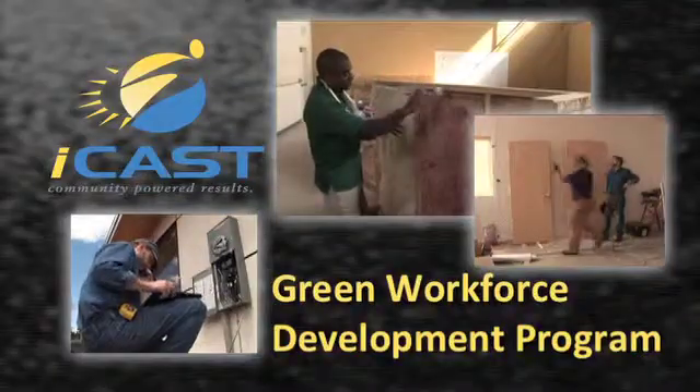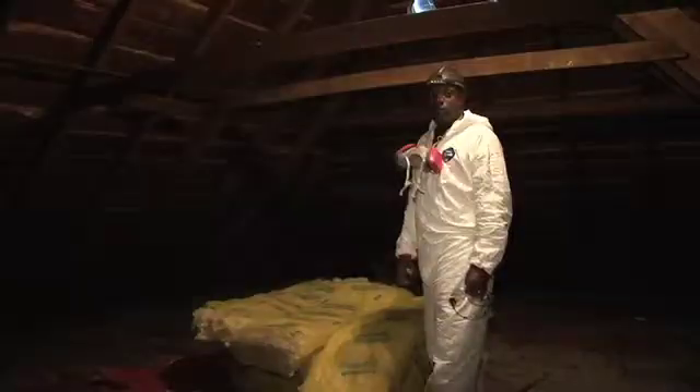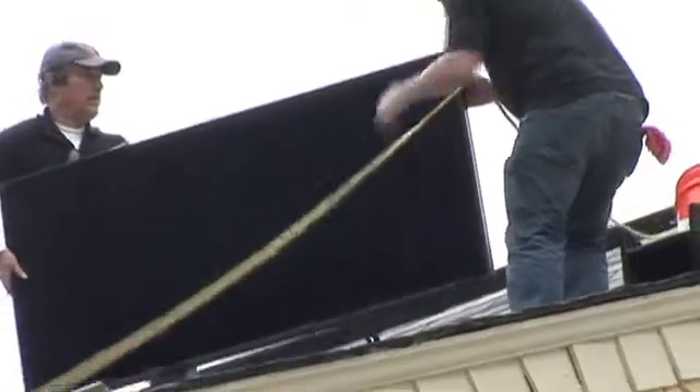Leading the way in energy career training, ICAST's Green Workforce Development Program has trained thousands for rewarding jobs in America's green construction, energy efficiency, solar and wind industries.